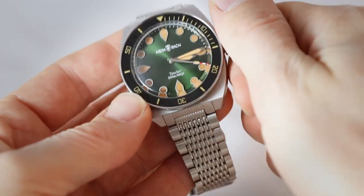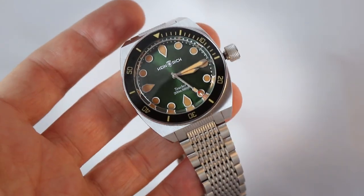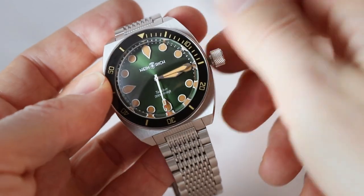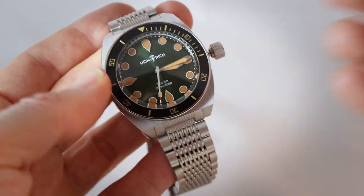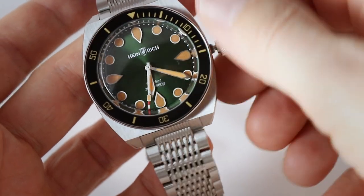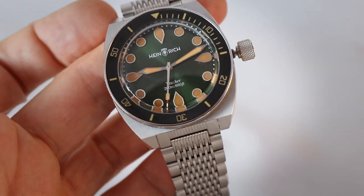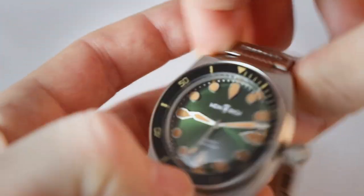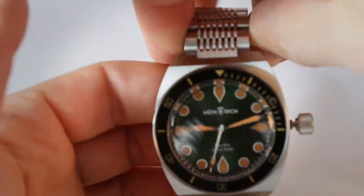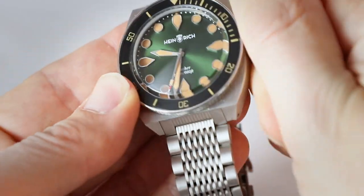Now let's operate it. The screw-down crown — water resistance is 200 meters. Without a ghost position, there's just position one: pull it out, seconds stop, and you can set the time. There's a little Easter egg on the second hand: Heinrich Watches and Wolfgang Heinrich are based in Stuttgart, and the TV tower of Stuttgart has these red accents, reflected in that detail on the second hand.